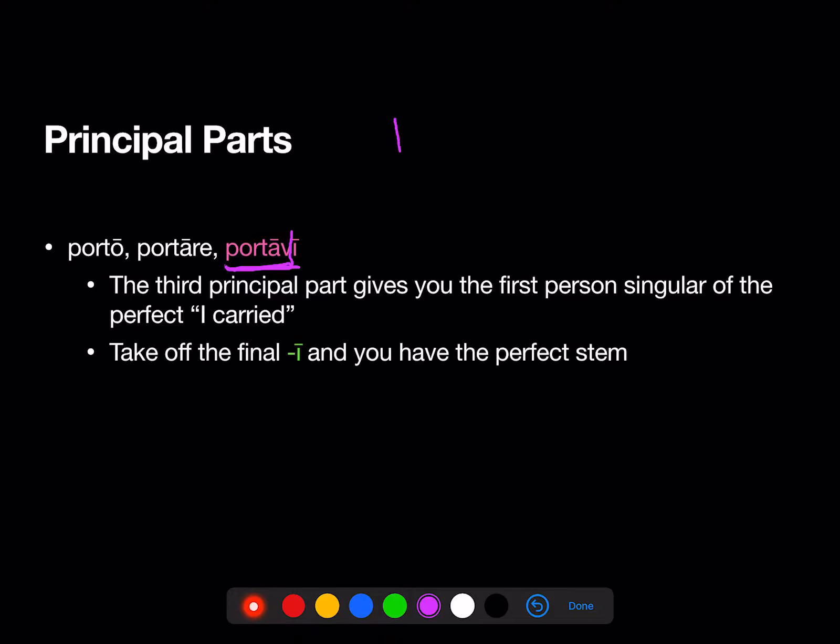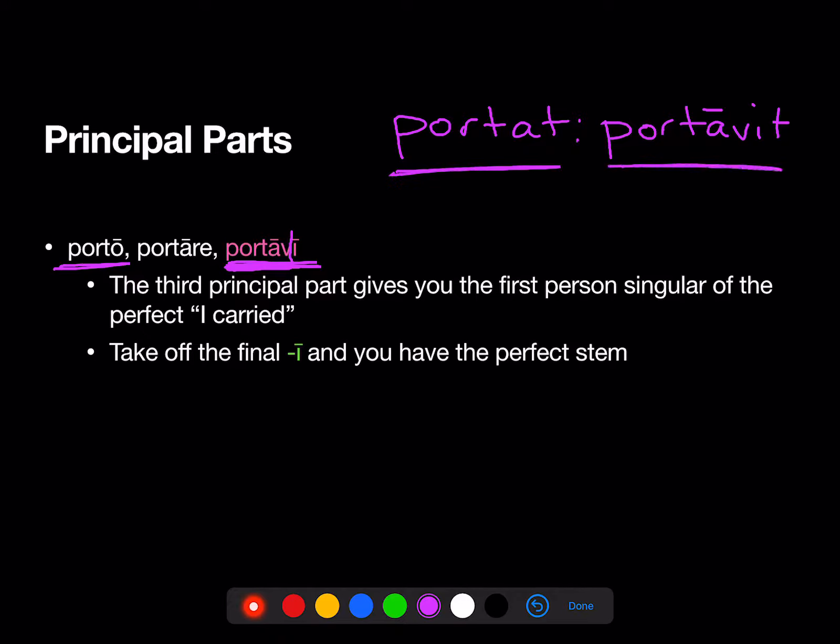It used to be that our verbs came in this form in the vocab checklist: portavit. Now we get porto, portavi. So instead of the third person of the present and the third person of the perfect, we're going to get the first person of the present and the first person of the perfect and the infinitive in between them. That's because this is the way that real Latin dictionaries do it, with the first person singular.